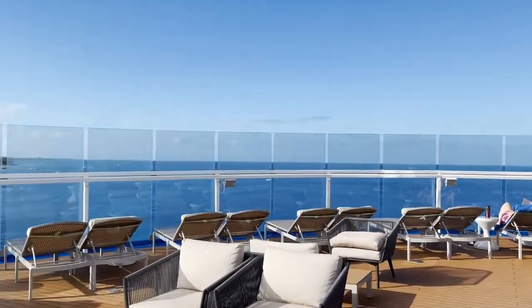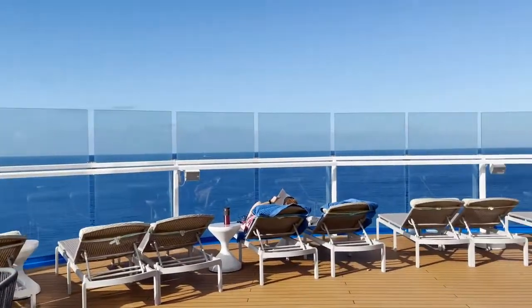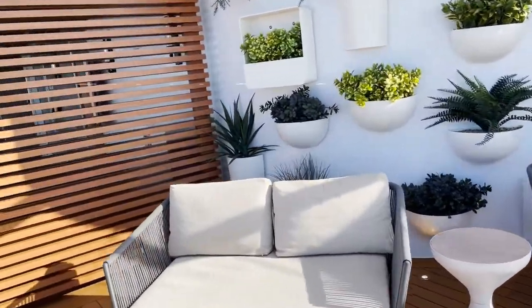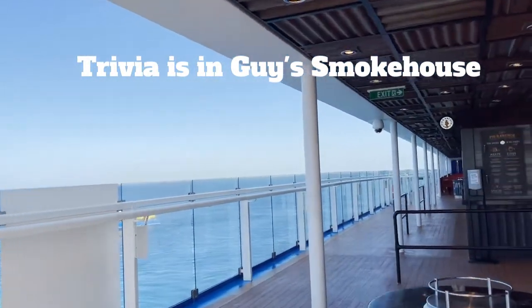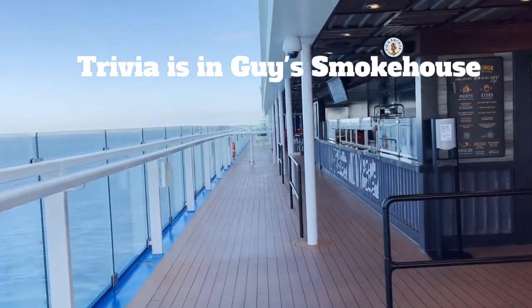There are still quite a few people in here and this area is very crowded. They also do a lot of trivia back here. They're usually out at night with a band, and people just come and stay here — great if you want to get away from the Lido deck.